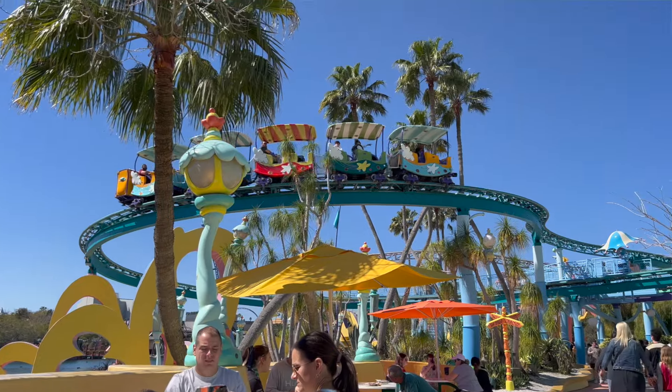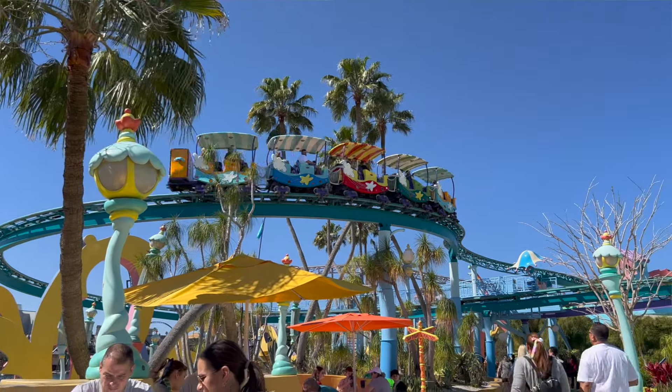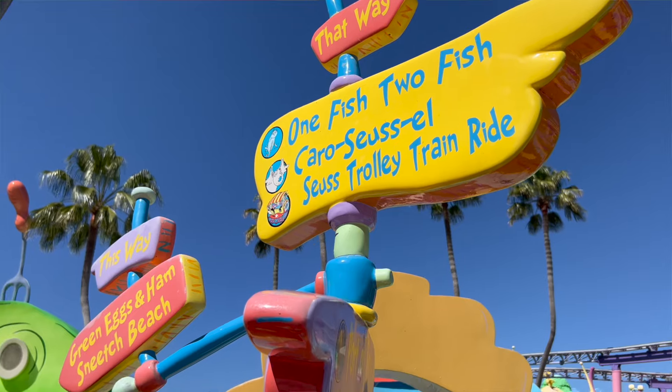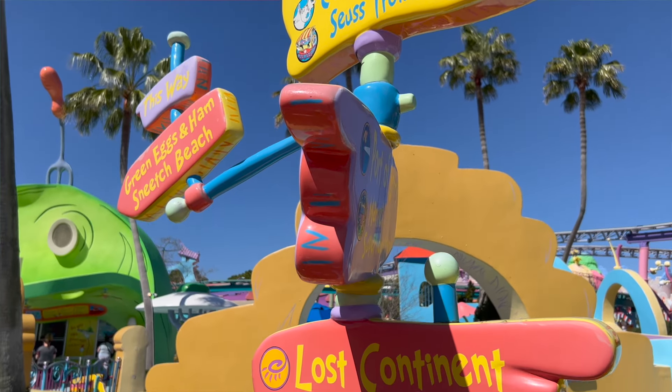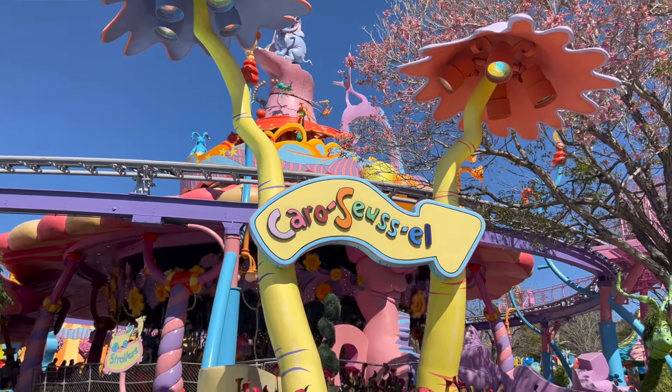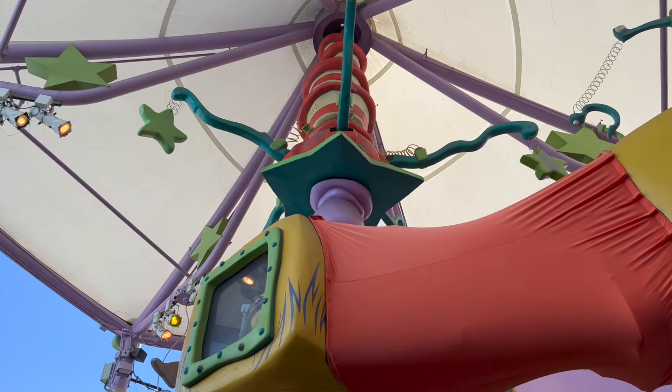And of course now immersion is the buzzword for all theme park design. Look at what they're doing with Epic Universe, Harry Potter, Batuu, Pandora, and all that. But for the late 90s — 1998 or 1999 — it's still pretty incredible and still holds up. So we're going to walk around and show you guys everything to be found here and immerse you in the world of Dr. Seuss.